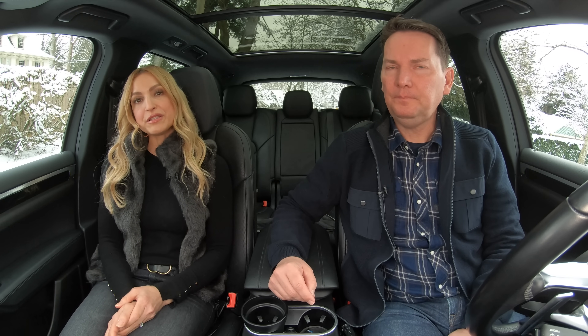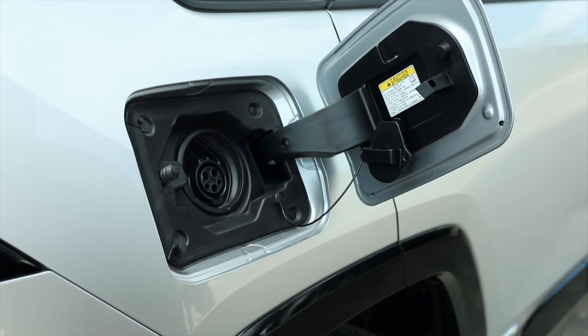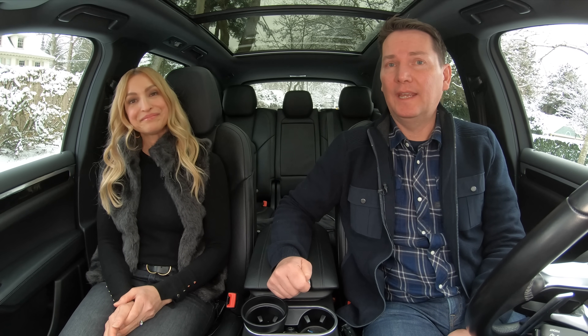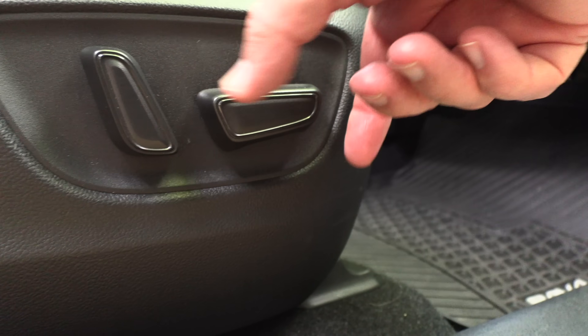The RAV4 Prime gets the full federal rebate of $5,000 because it has an 18.8-kWh battery — you need a vehicle with a 15-kWh battery or more to qualify. Something like the Tucson PHEV has a smaller battery and qualifies for $2,500 of the federal rebate — but good luck getting one. The other thing about the RAV4 Prime is that the top trim gets pricey, and it doesn't come with a height adjustment on the passenger side, which is a bit of a pet peeve. The Tucson PHEV actually offers amazing value there — no question about it.